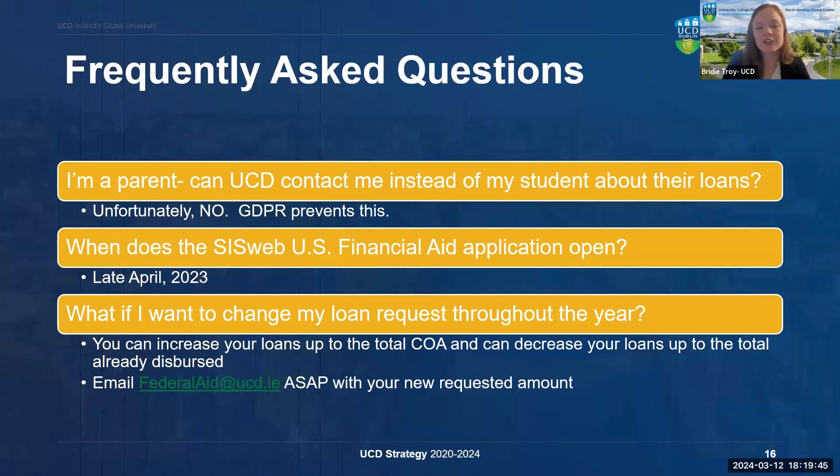We are about to begin our Q&A section, but I'd like to address some of the most common questions we receive. One common question is: I'm a parent — can UCD contact me instead of my student about their loans? Unfortunately, EU data privacy regulations prevent us from disclosing any personal information about a student's account with anyone other than the student. We always recommend that the student email us directly. They are free to CC you in communications, at which point we would reply all and include you in the conversation.